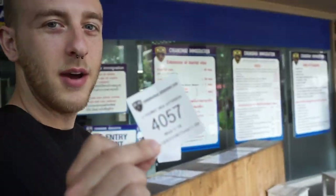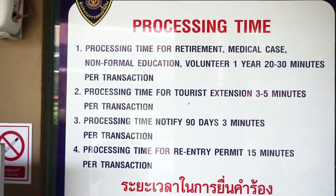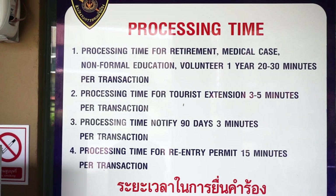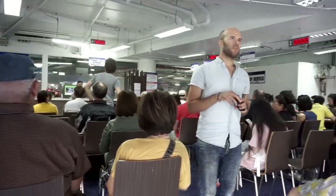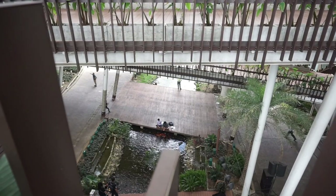Once they've approved everything, they'll give you a number and you just wait inside. The amount of time it takes to process your extension really depends on how busy it is — I've had it done as quick as 20 minutes and I've waited as long as 90 minutes before.